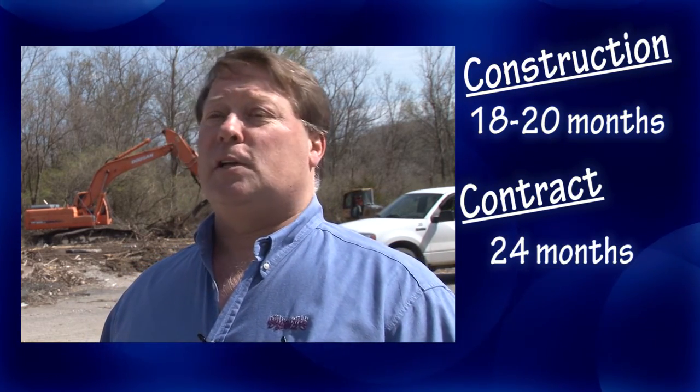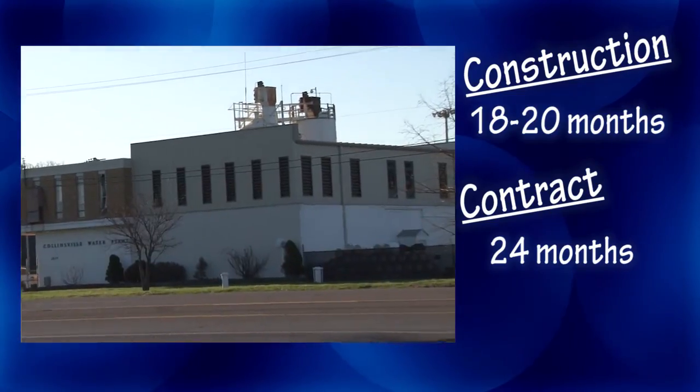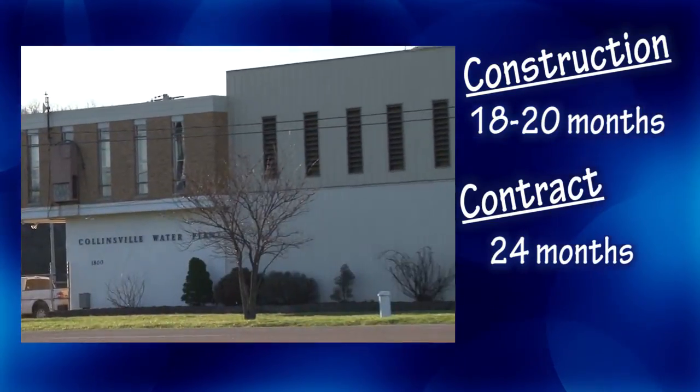We expect the construction of the actual building to take place over 18 to 20 months. The entire contract — constructing the building, getting the water plant up and running, and then demolishing the old water plant — we're expecting about a 24-month construction period.